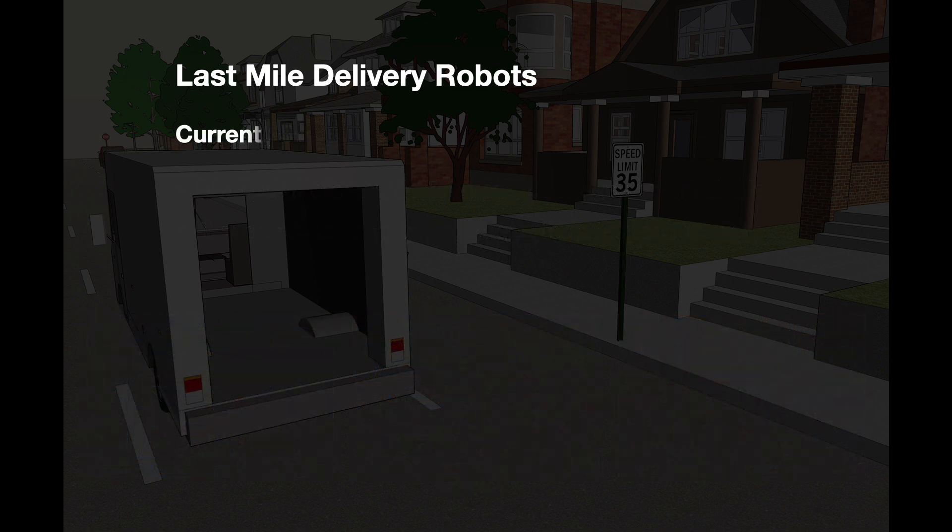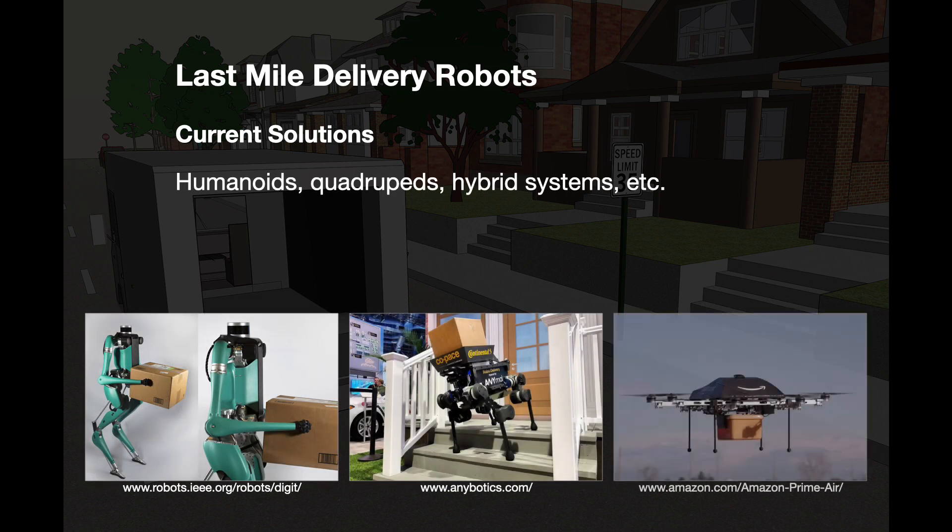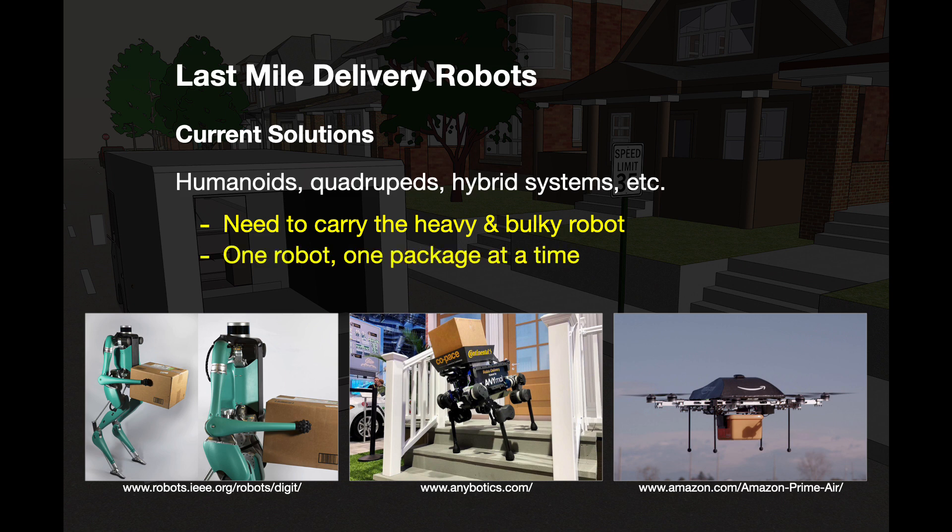However, there's a much bigger problem. Looking at current solutions from other laboratories, they use humanoid robots, quadruped robots, or some kind of hybrid system. Including Alfred, there's a bigger problem to this approach: the truck needs to carry the heavy and bulky robots where the boxes are stored. I cannot imagine having more than one robot in the trunk, which means one robot delivers one package at a time, making it highly inefficient.